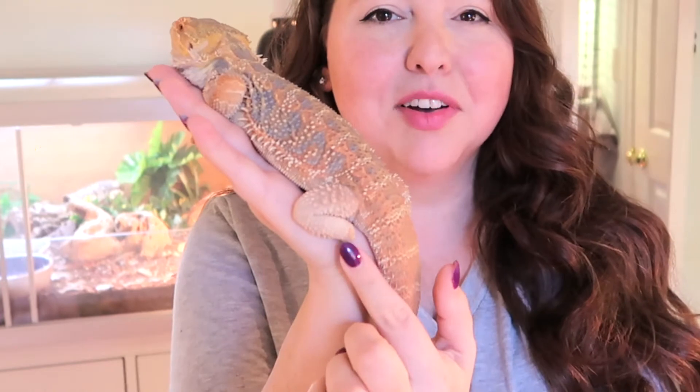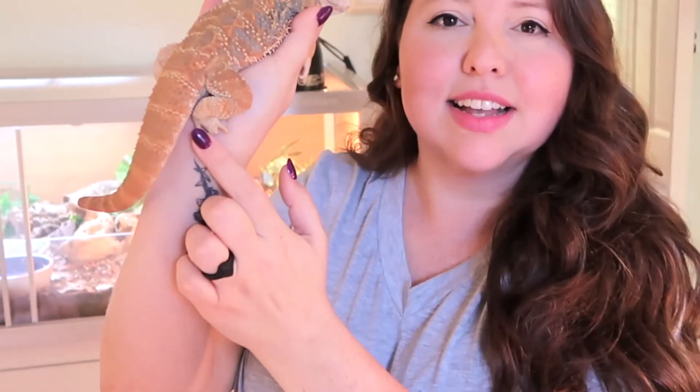Believe it or not, Eugene is an adult male, and he's even smaller than Bumble, which is absolutely crazy. Eugene came to me with a foot missing — he's got no foot, some toes missing, and a good portion of his tail is gone. But don't let that fool you. He gets around no problem, constantly running around and climbing and just does super well.